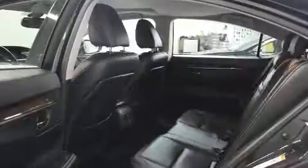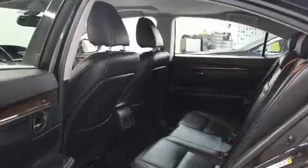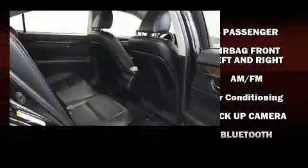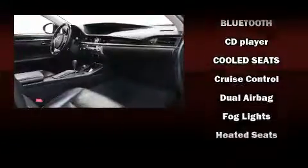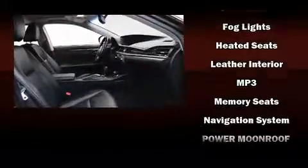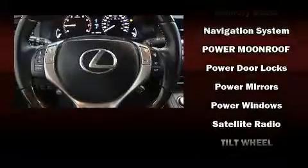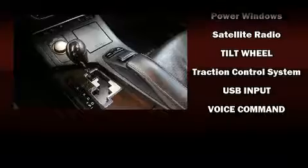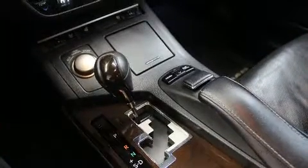Lexus also prioritized safety and security with features such as dual front impact airbags with occupant sensing airbag, front and rear side impact airbags, traction control, anti-whiplash front head restraints, ignition disabling, and four-wheel disc brakes with ABS. Electronic stability control ensures solid grip atop the road surface, no matter how challenging the driving conditions.